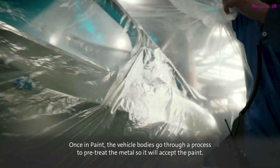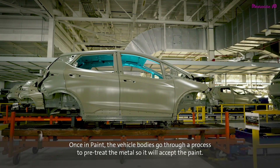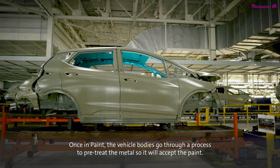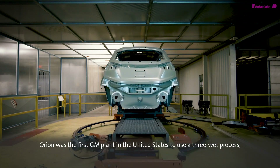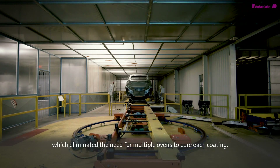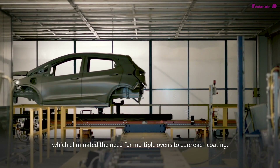Once in paint, the vehicle bodies go through a process to pre-treat the metal so it will accept the paint. Orion was the first GM plant in the United States to use a three-wet process, which eliminated the need for multiple ovens to cure each coating.